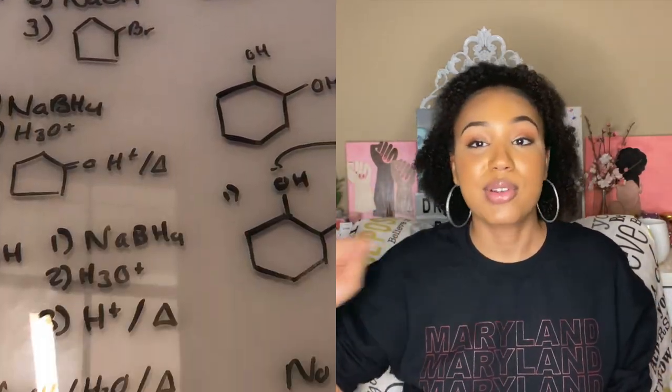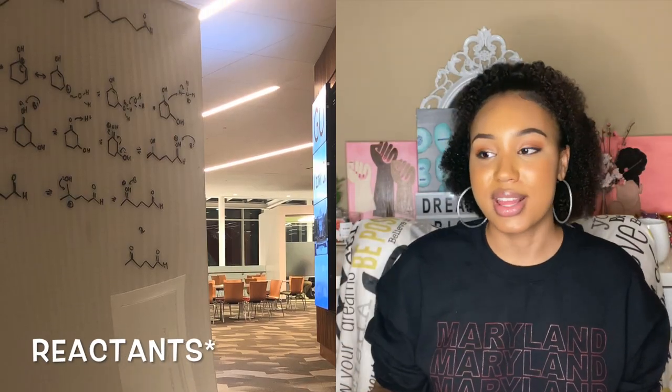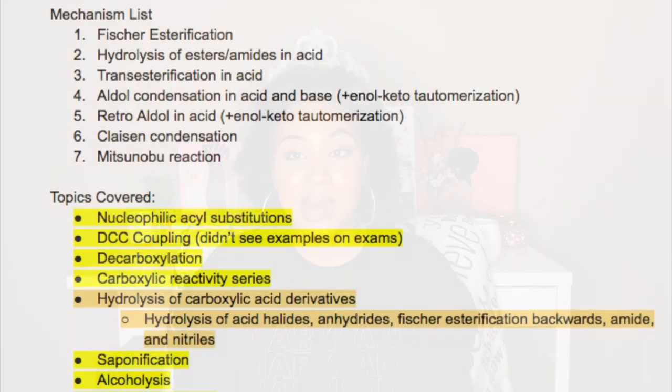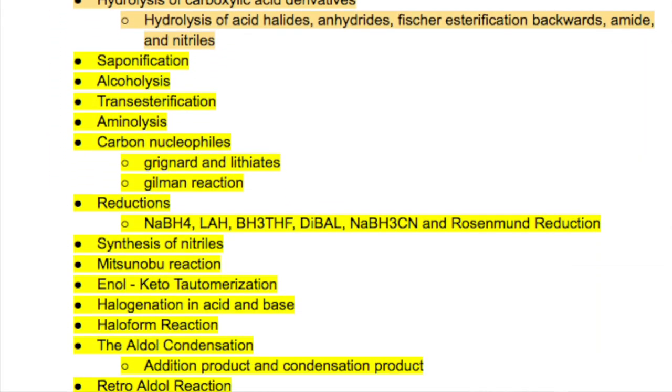For Orgo 2, I followed a lot of the same tips from Orgo 1. A couple of additional techniques I used were whiteboard review — I'd stare at my blank whiteboard and try to write as many reactions as I remembered, or write out the reactants and fill in the products. I also kept a running list of all the reactions, and for each one I'd check it off once I was confident I had practiced it, moving through them systematically so I knew I wasn't missing anything come test time.